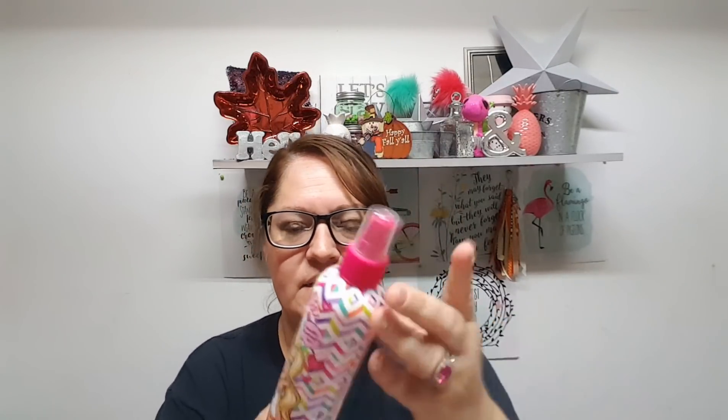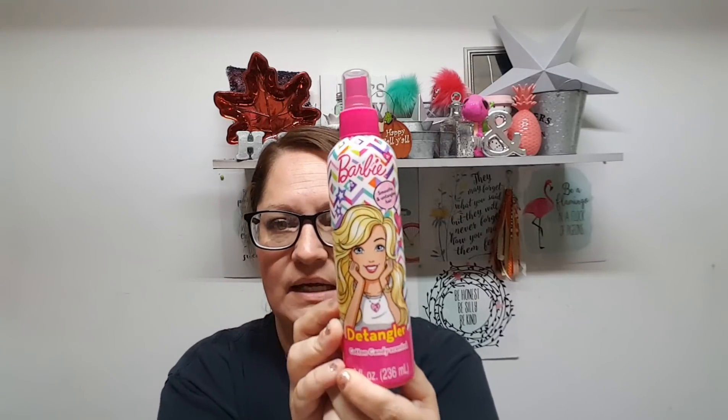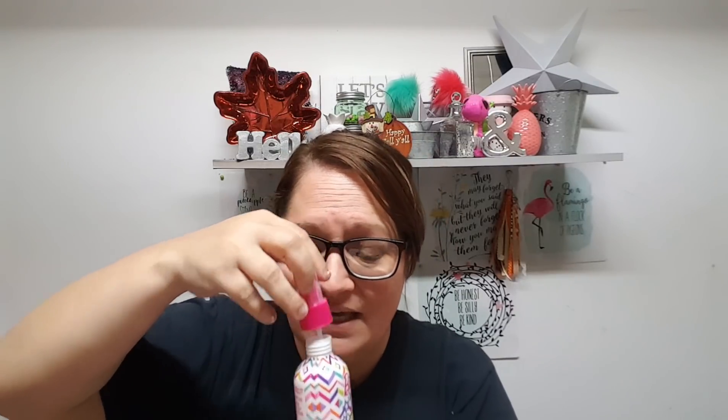I found this — have you guys ever seen this at Dollar Tree? I had gotten a hair protector and detangler in one of my beauty box subscriptions last month and absolutely adored it, but it's like $35 for a bottle this size and I just can't pay that for a detangler. So I got this Barbie one instead — and it does smell like cotton candy, it smells good. Let me know if anybody has tried this because I'm going to be putting it on my hair.